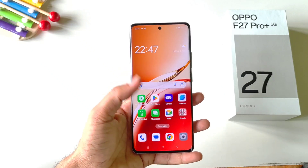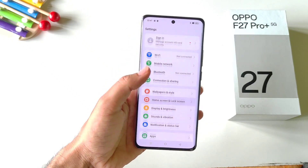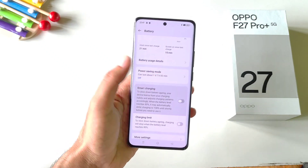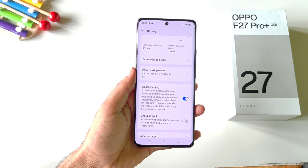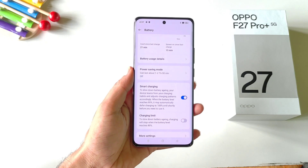If you want to increase the lifespan of your battery, you must enable the smart charging feature. Simply open your settings, scroll down and click on battery. There you will see the option of smart charging — enable this. It will charge your phone up to 80% at normal speed and then take a little extra time to charge fully. This helps increase battery life and use your battery more efficiently.